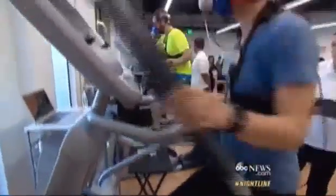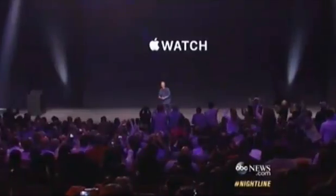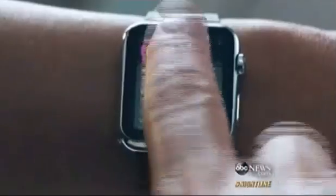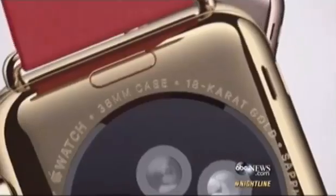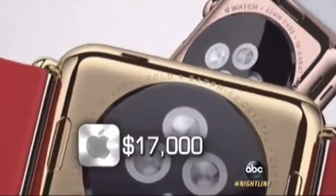Their workouts and secret research have been shaping the most highly anticipated health features on Apple's new watch, unveiled in September. Set to go on sale next month, it'll range from $349 to an 18-carat gold version that will run you $17,000.